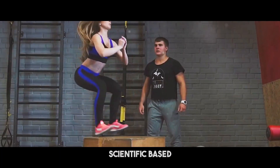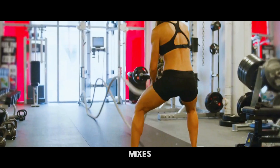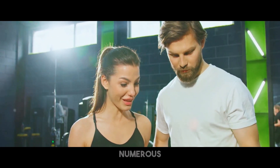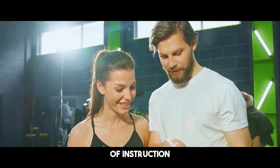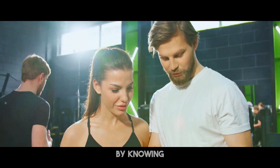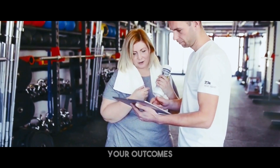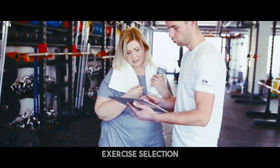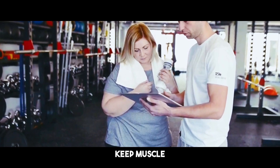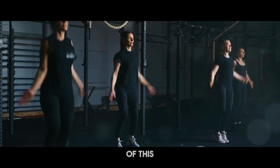This video will dig into a scientific-based circuit exercise intended to help you attain your goals. Circuit training mixes strength and cardiovascular workouts, delivering a thorough workout that targets numerous muscle groups. This type of training is quick and effective, making it suitable for individuals with hectic schedules. By knowing the ideas underlying this program, you can improve your training and maximize your outcomes with the appropriate strategy.